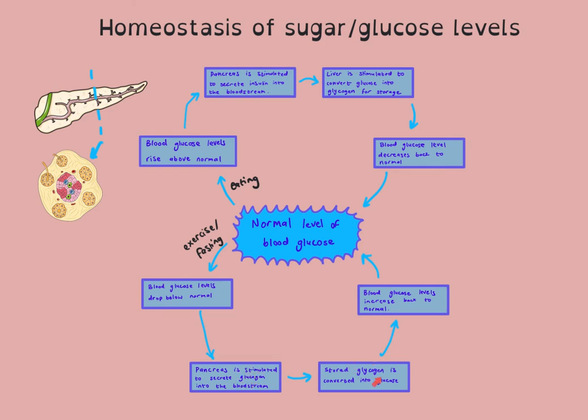Please note that glucagon is different from glycogen — glucagon is the hormone. Glucagon stimulates the liver to convert the stored glycogen back into glucose. That glucose will then enter the bloodstream, therefore increasing the blood glucose levels back to normal.